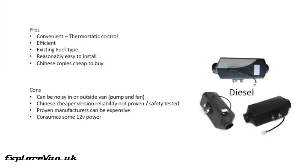Diesel-powered van heaters, from the likes of Webasto, Eberspächer, or Planar, have been around for ages and are an option worth considering. Also, there are Chinese copies coming onto the market at a much lower price point. Like the LPG heaters, the diesel option is very convenient with its thermostat. If you have a diesel van, you already have an off-grid fuel source. They're pretty simple to install, and the Chinese copies are cheaper to buy. The things to think about are they can be noisy, either in or outside of your van, because they've got a pump and a fan. The Chinese versions don't yet have a proven track record and may not be tested to the same standards as the legacy manufacturers. With both a pump and a fan to run, they do use a bit more of your 12 volts.